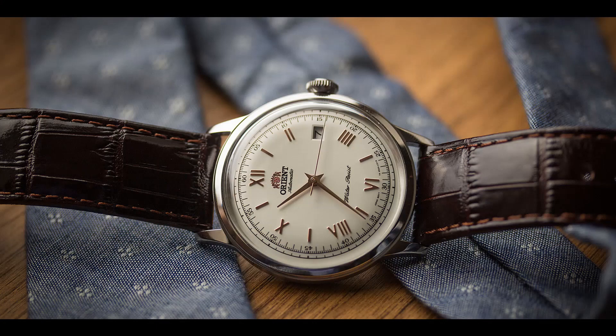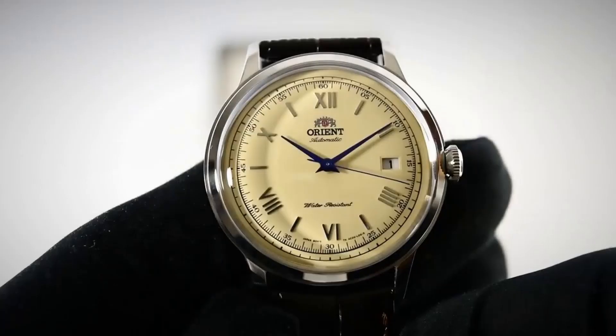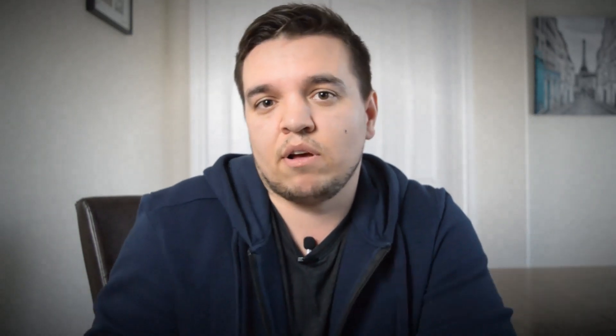The first watch is the Orient Bambino. It's a gorgeous watch — 40.5mm case, only 11.8mm thickness, 40-hour power reserve, Japanese automatic movement, unfortunately only 30-meter water resistance, and a date function. It comes in a few variants — the Bambino 2, 3, and 4 — which are very similar, so it comes down to personal preference. Stainless steel case and leather strap. It retails at about $120–$140 USD.